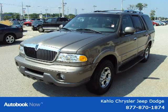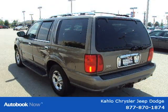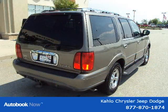This 2002 Lincoln Navigator is located in Noblesville, Indiana and has 126,262 miles on it. It has a beautiful brown exterior paint color which is complemented by a medium graphite interior color.